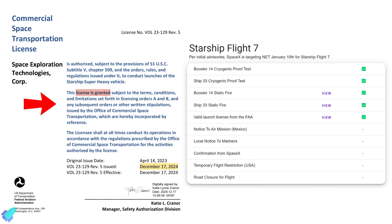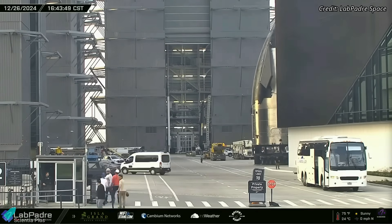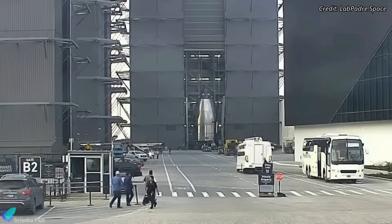With the FAA license already secured for this flight, the remaining procedural steps, including notices of launch confirmation, are expected imminently. The nose cone payload bay assembly of Starship 35 was recently transported into Megabay 2 for integration with the tank sections, offering a glimpse of an intriguing design feature.